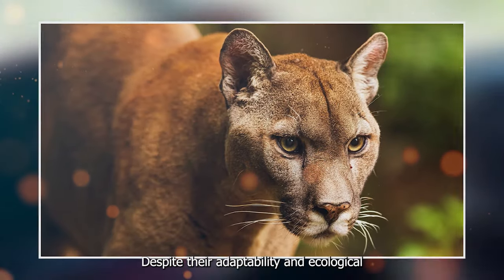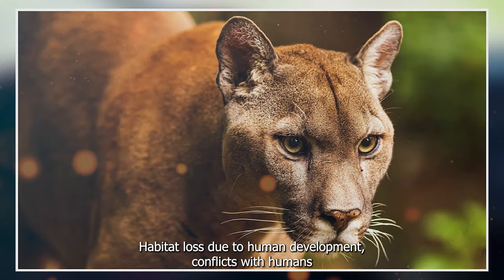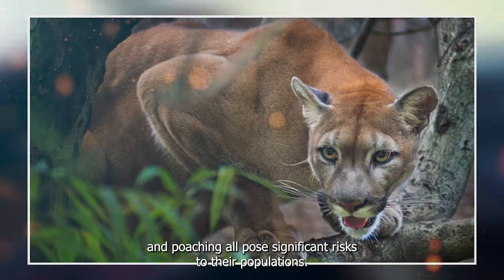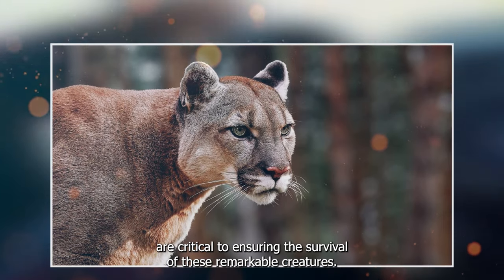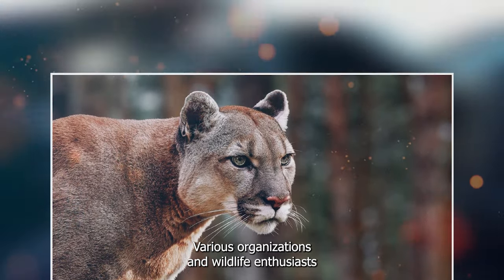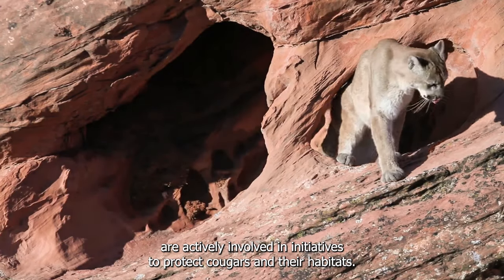Despite their adaptability and ecological significance, cougars face numerous threats. Habitat loss due to human development, conflicts with humans and animals, and poaching all pose significant risks to their populations. Conservation efforts are critical to ensuring the survival of these remarkable creatures. Various organizations and wildlife enthusiasts are actively involved in initiatives to protect cougars and their habitats.